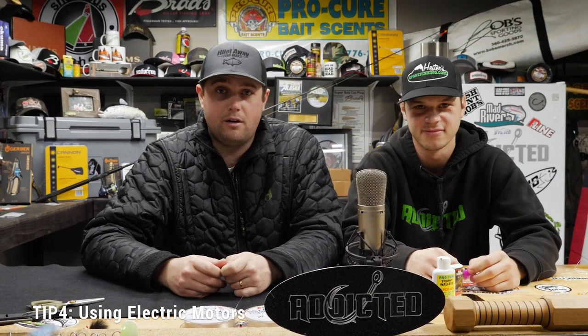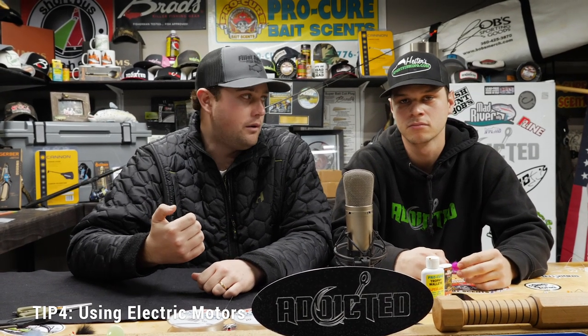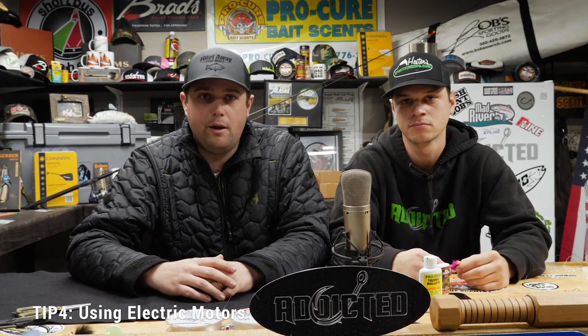The fourth tip kind of seems like a no-brainer, but we've got to say it — you've got to get an electric motor. Those electric motors are phenomenal. If you haven't walleye fished without one and then gone to running one, it's unbelievable. I fished for a long time without a bow mount, and the difference it makes — just being able to dial in your speed 0.5 at a time and go exactly 1.2 miles an hour trolling — is remarkable.